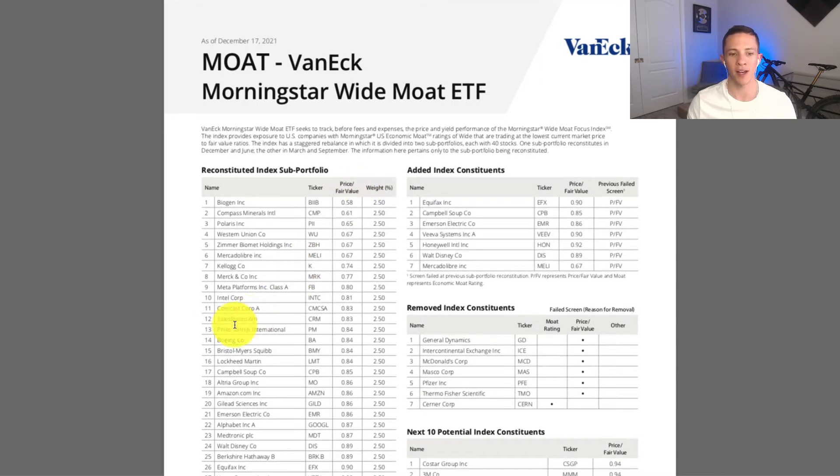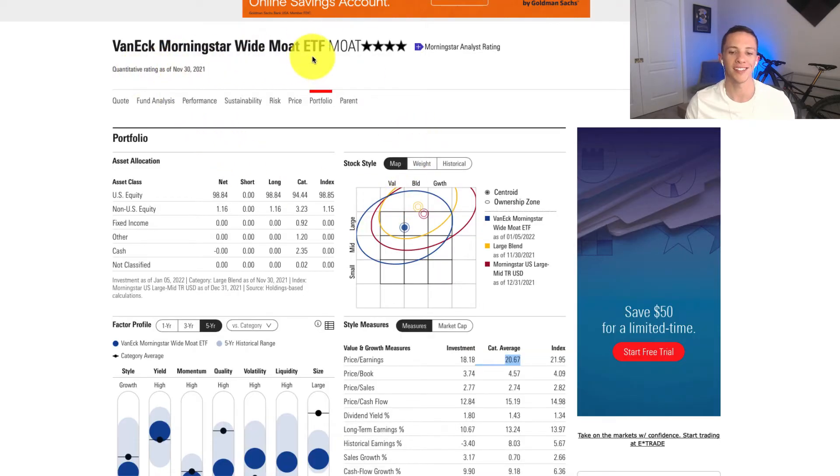I was surprised to see Salesforce on the list because it has a high price-to-earnings ratio. As of December 17th, that P/E was exactly 139.74 — incredibly high and much higher than the S&P 500's ratio. But apparently someone at Morningstar thinks Salesforce is trading below its fair value. When I looked up the P/E for the whole ETF, it was 18.18, which is lower than the large blend category average of 20.67, roughly equivalent to the S&P 500.